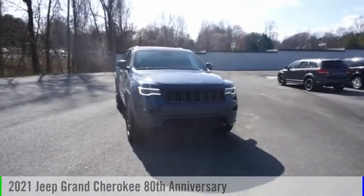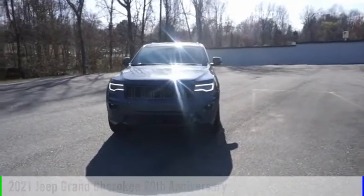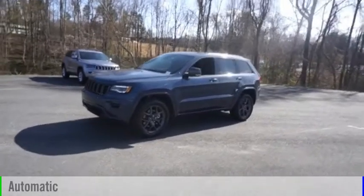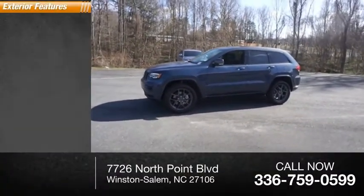Take a ride in the 2021 Grand Cherokee. This vehicle is powered by a four-wheel drive six cylinder 3.6 liter engine and comes with an automatic transmission. This vehicle has less than 100 miles.